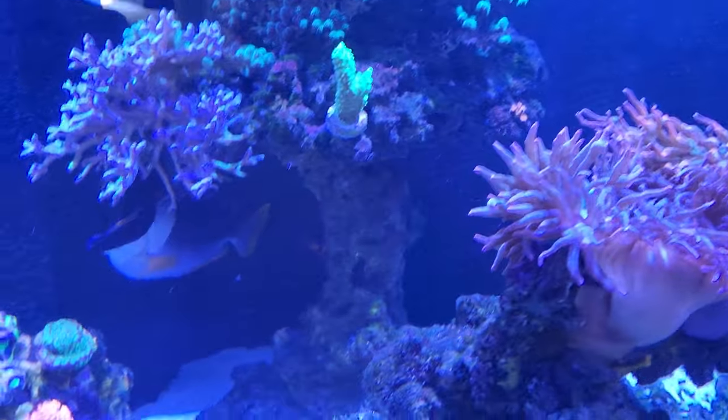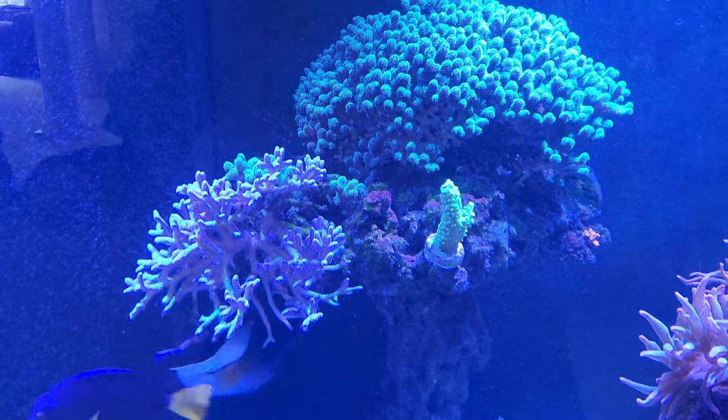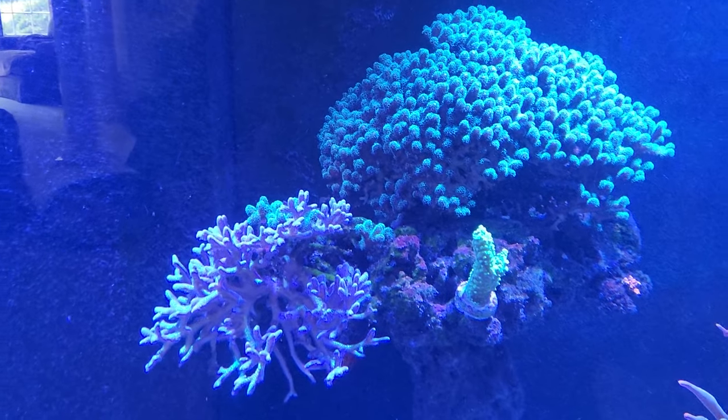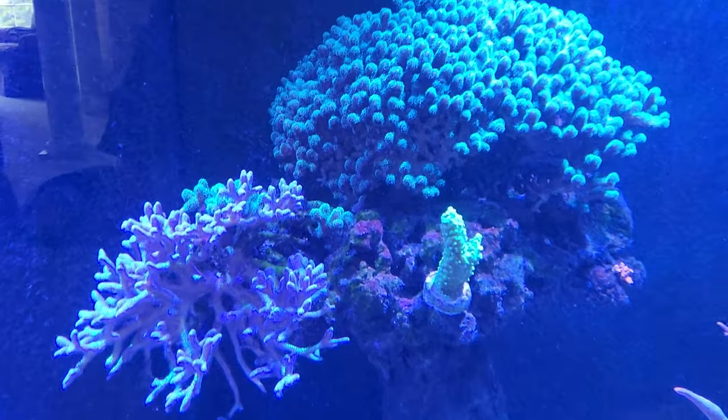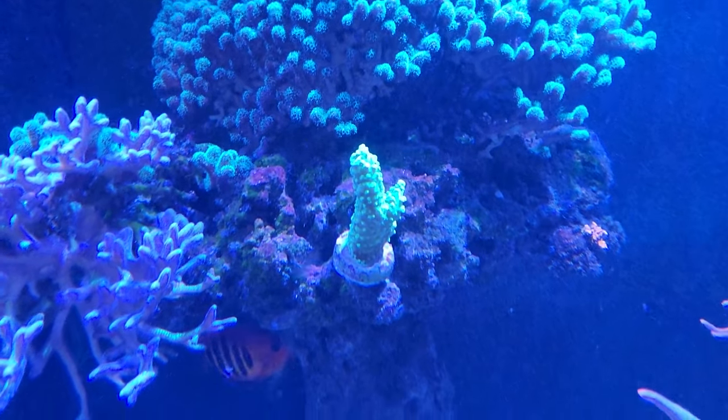Back here on this pillar — if you remember, this is the one place I have SPS coral, other than that monti over there. This seems to be doing great. I decided to try green slimer and see how that goes, but that's my one spot I'll put SPS coral.